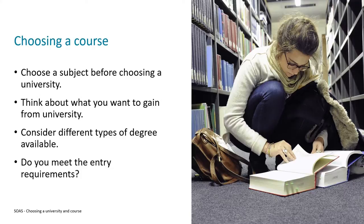Finally on this list, you should probably think about the entry requirements for your course. Entry requirements is a broad term which refers to anything that a university asks you to provide to show that you're suitable for their degree. Often this will be your A-level or equivalent grades.